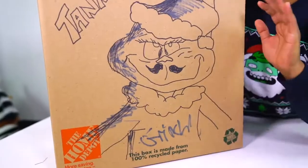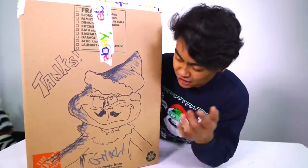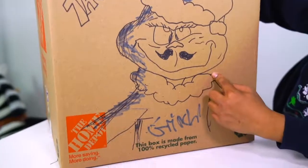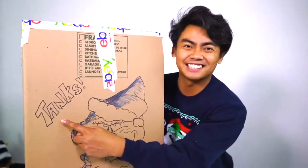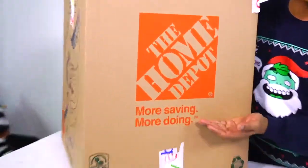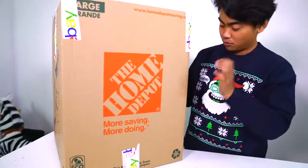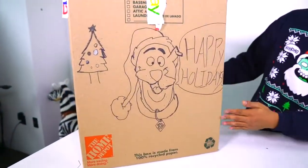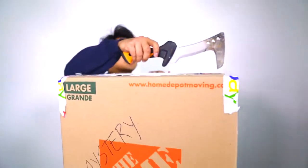First of all, people just love drawing on the box to make things more fashionable and stylish. But this person drew what seems to be the Grinch with a mustache, and he says 'thanks' — didn't even spell the word right. He used a Home Depot box — not sponsored by Home Depot or anything. And we got Scooby-Doo on the other side, and then 'mystery the Home Depot.' Let's just open this thing and see what's in here. They made sure they taped this thing up really nicely.